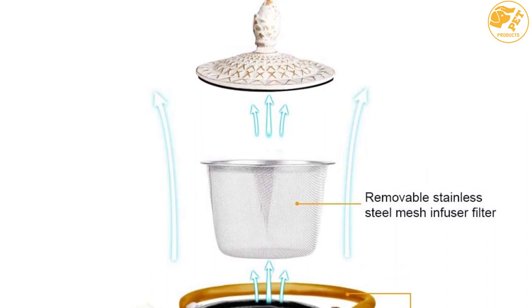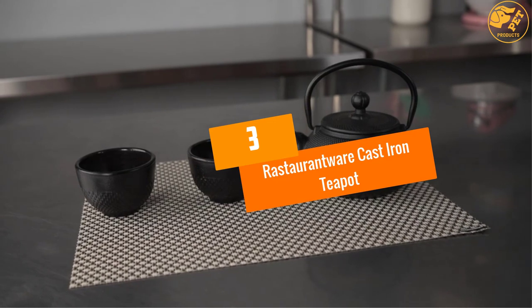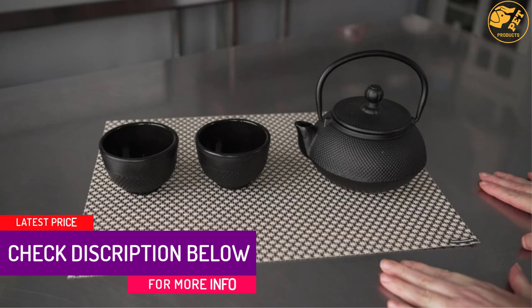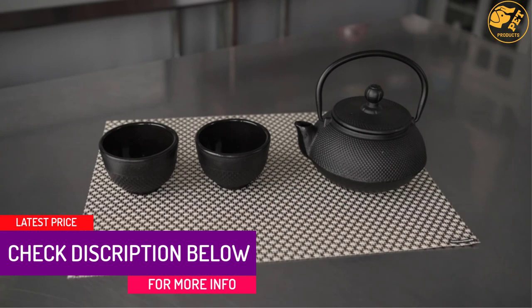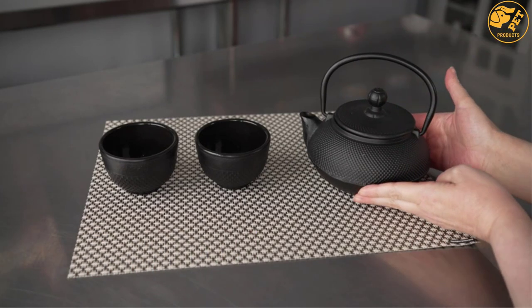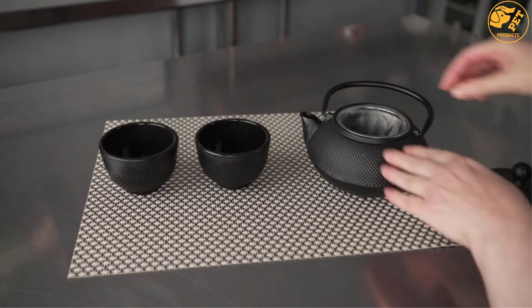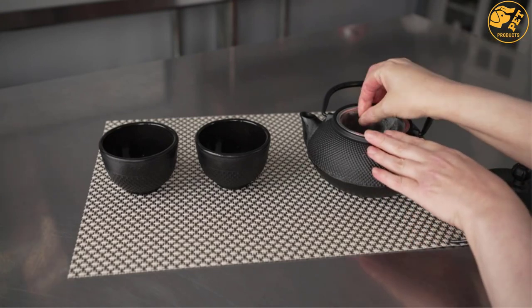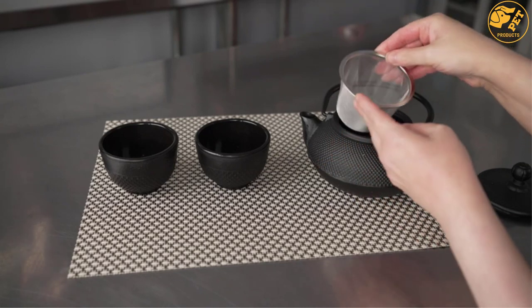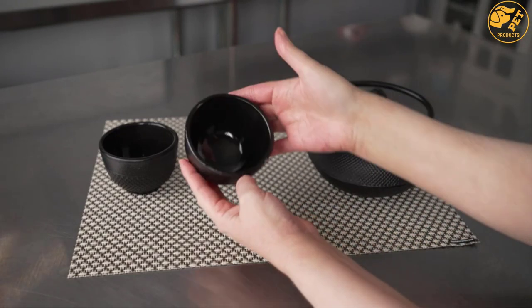At number three is the Restaurantware cast iron teapot. This teapot is highly recommended for anyone looking for a product designed for long-lasting use. It is made from top-quality cast iron that gives it the ability to withstand pressure. It comes in white color with an attractive design that will beautify your kitchen or dining room, and features a matching lid and black metal handle.